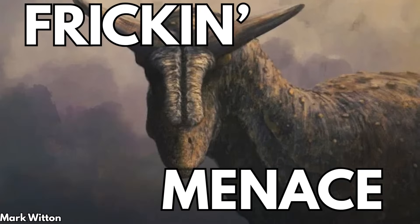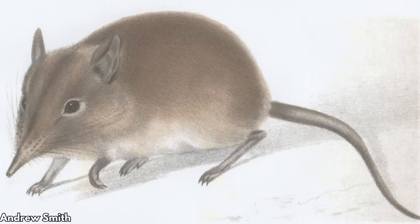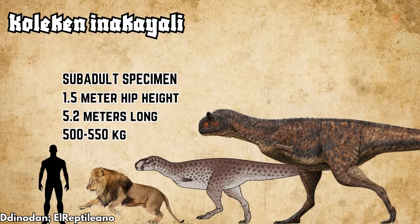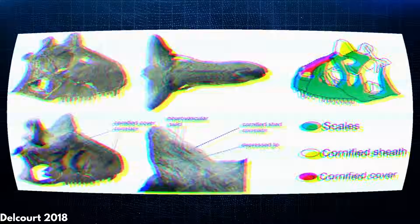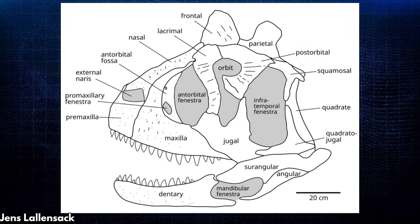The horned theropod coexisted with a variety of large animals in the La Colonia formation from the very end of the Cretaceous. The crocodiles, small mammals, fish, and turtles of Chobe would be fairly familiar to Carnotaurus. It competed with Colequen, another abelisaurid close to its own size, and would have hunted hadrosauroids, possibly ankylosaurs, and young titanosaurs, along with any small animals in the area. Studies on its jaws and skull indicate it may have been an accomplished generalist capable of taking down prey in a wide body size range.